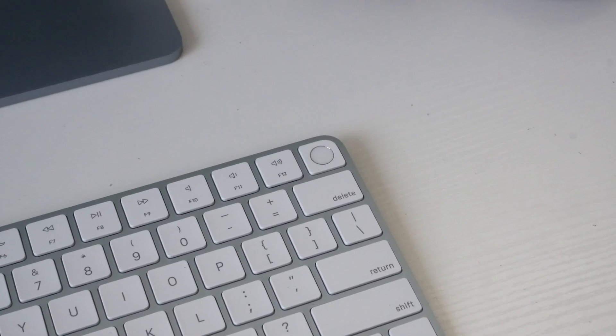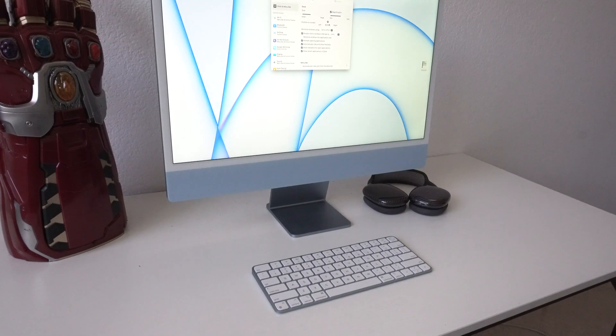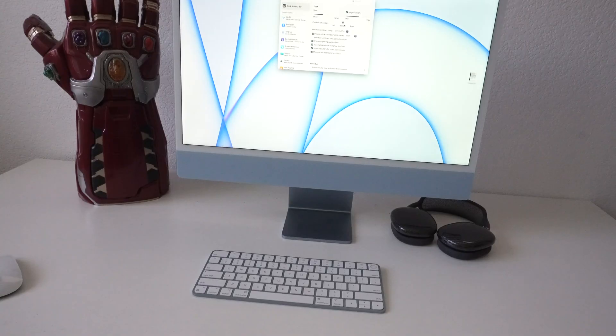A new feature innovated for the next generation iMac is the ability to opt for a Touch ID on the keyboard. This Touch ID is absolutely amazing — not only can you access your Mac by simply scanning your fingerprint, but when you're walking away instead of going into settings to click lock or sleep mode, you can just tap it once and it'll lock your device. Use your fingerprint to get back in — a very appreciated feature Apple added specifically for the iMac.